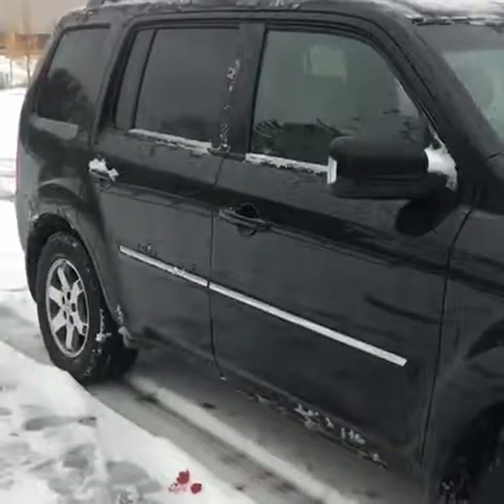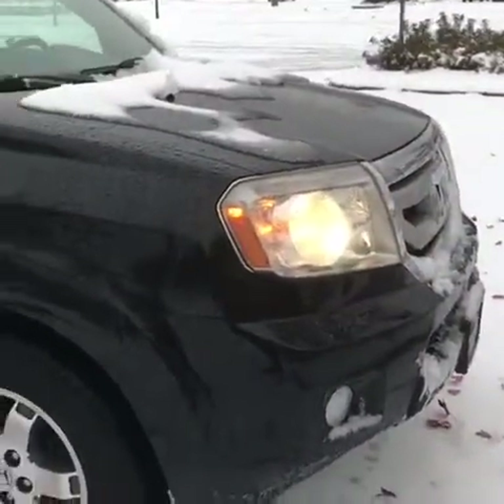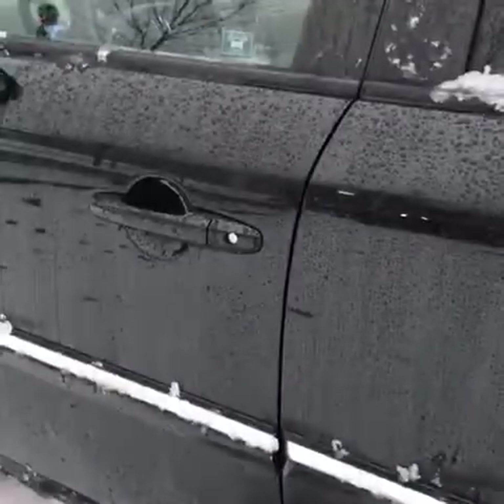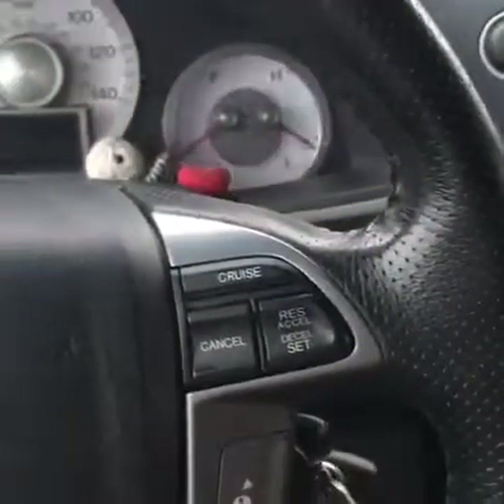Number one: have a vehicle that you actually own or lease. If you don't have a vehicle that you own or lease, then this video will probably not pertain to you. Next step, or step 1a: enter said vehicle.